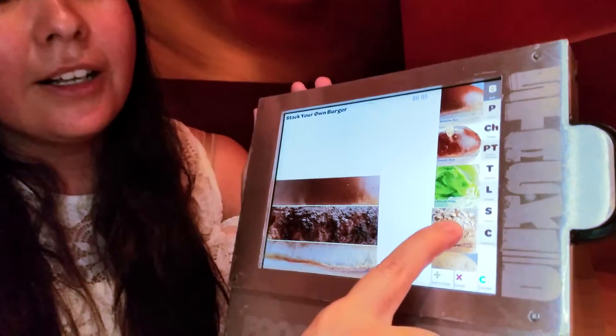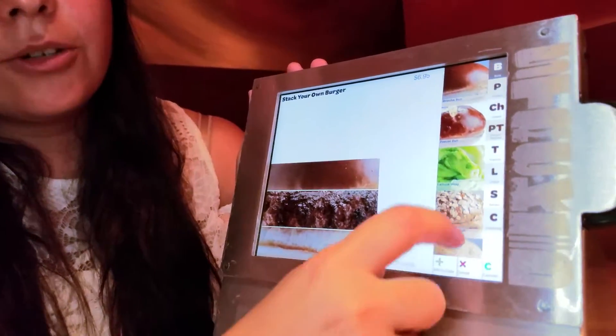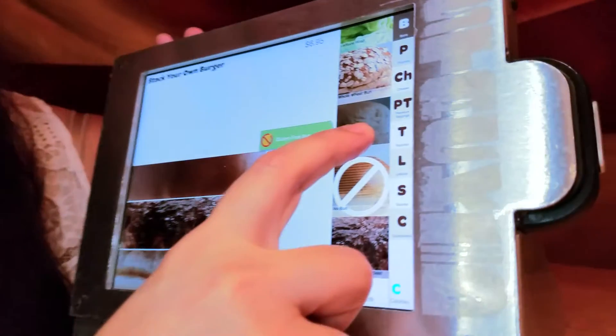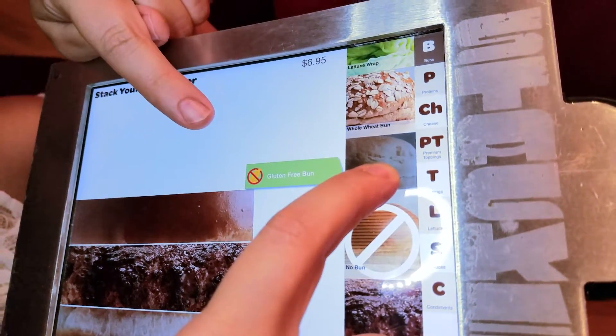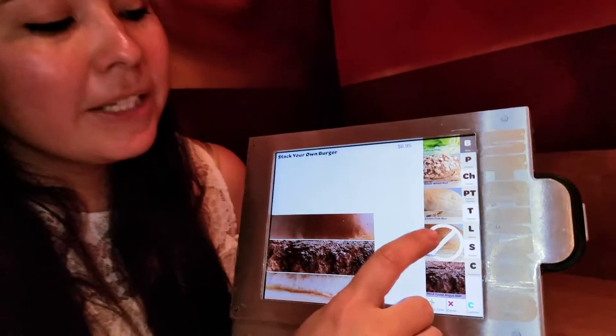For example, if I click on this bun, there is no icon that shows up. However, if I click on the next one that's gluten-free, you can see this awesome 'no gluten' icon. It just makes it that much easier.